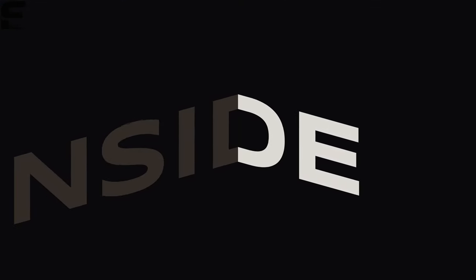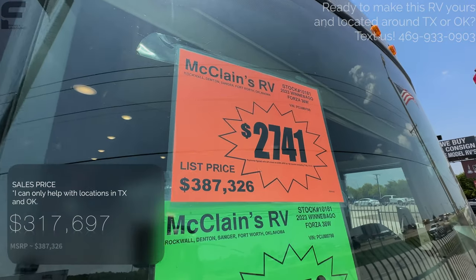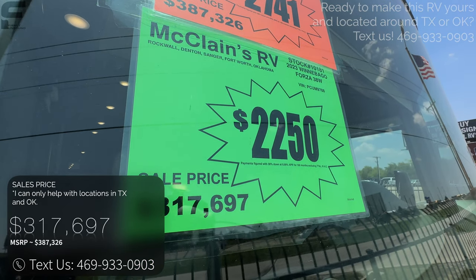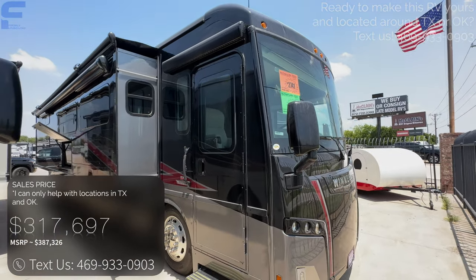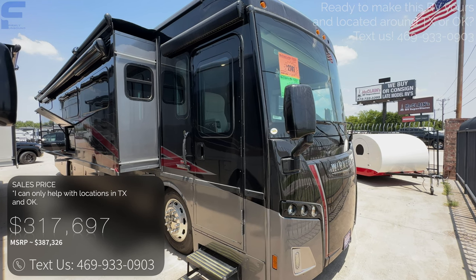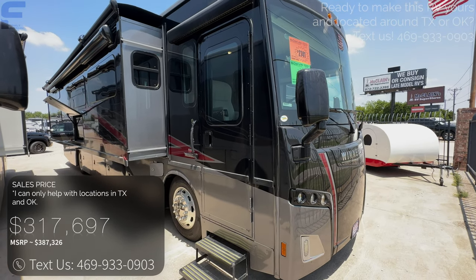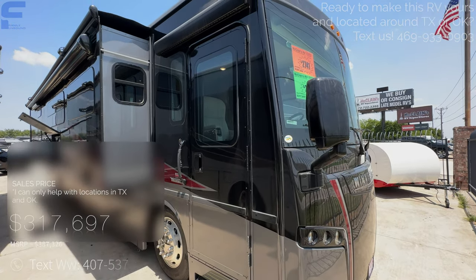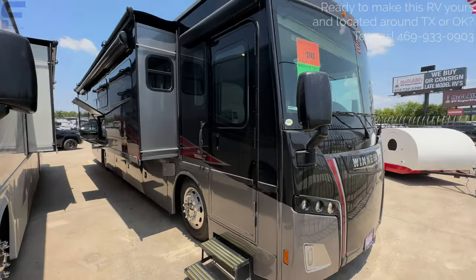Let's go ahead and take a look at the inside. As we go inside, the MSRP on this motorhome is $387,326, and they have it marked down to a sales price of $317,697. If you're interested, we are here at McLean's RV Superstores in Rockwall, Texas. Text us at the number on the screen — we're here to help you have the most comfortable and enjoyable buying experience with your next RV.